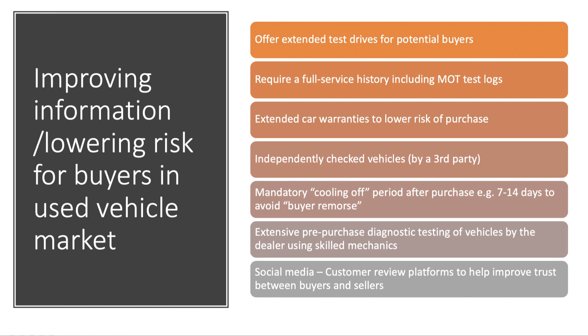Here are some examples students came up with. Some suggested offering extended test drives — not just 10–15 minutes around the block, but giving buyers the weekend to test the car properly. Perhaps it should be mandatory for the seller to provide a full service history including MOT test logs. You can extend car warranties to reduce the risk of purchase, covering repairs under warranty. You might also insist that the vehicle is independently checked — hundreds of diagnostic tests on the car by a third party, not the buyer or seller — and many used car sellers now do that.